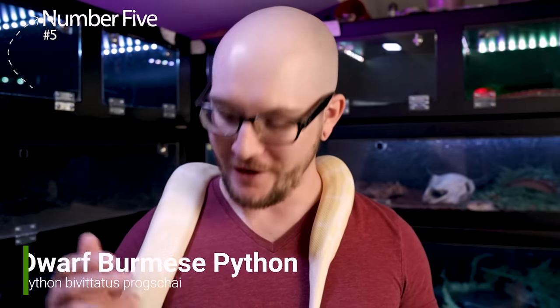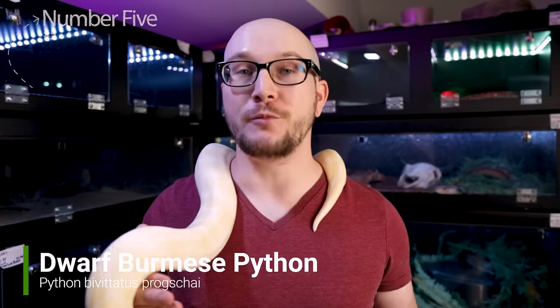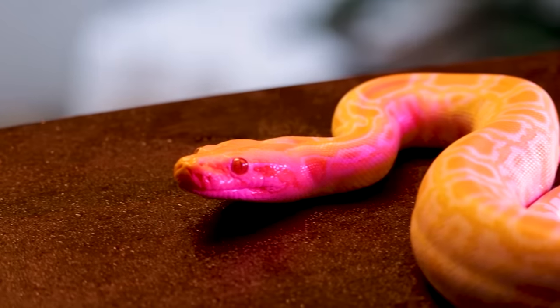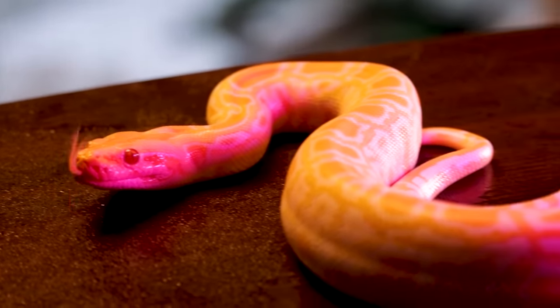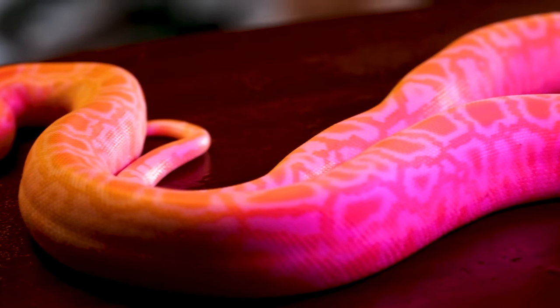So let's start off with number five: dwarf Burmese pythons. Now I've talked about Burmese pythons on this channel before, but dwarf Burmese pythons actually make probably the best option. The only reason they're not number one on the list is simply because they can be hard to find, because we haven't really been keeping them in captivity very much — except around 2003 we started bringing a lot over for zoos and things like that.